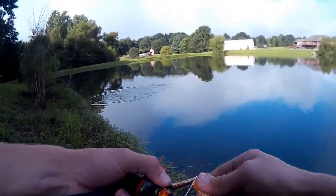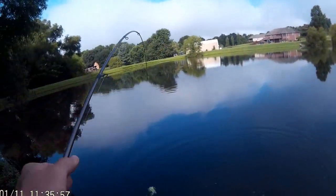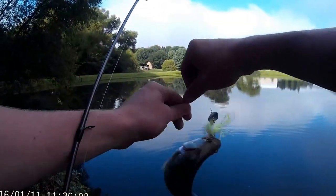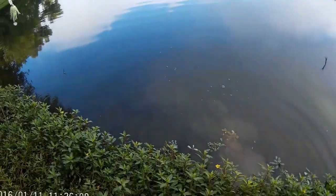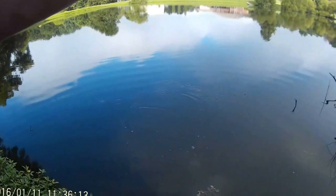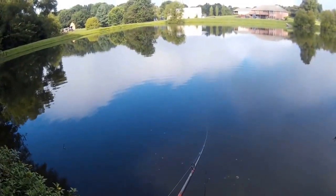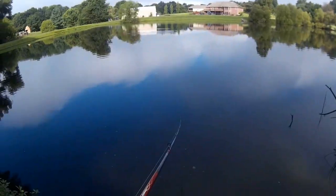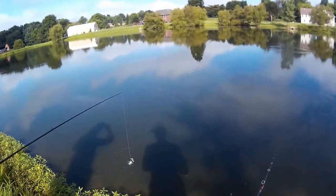Holy crap, that was a big frog — there's one right there, like two foot away from the bank. There he went, got me all freaking muddy and wet. First one on the chatterbait — he followed it in to about probably one foot of water and then ate it.